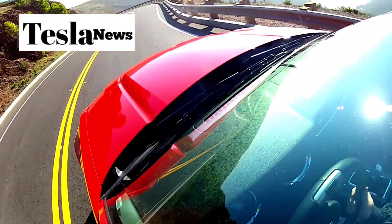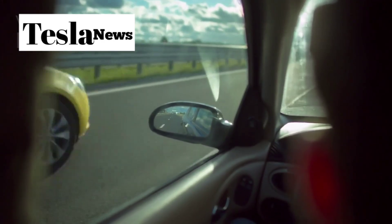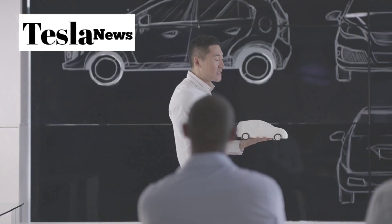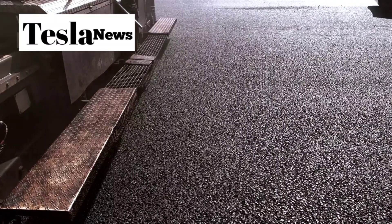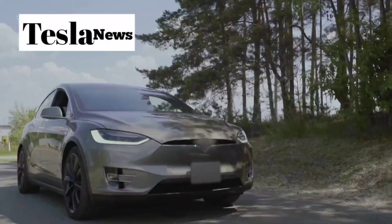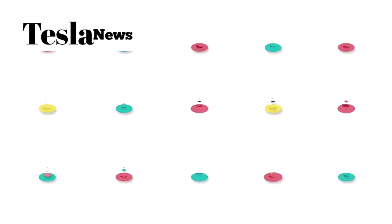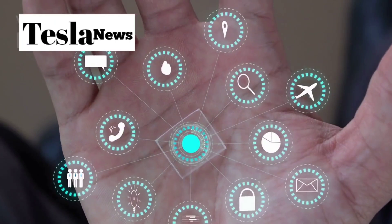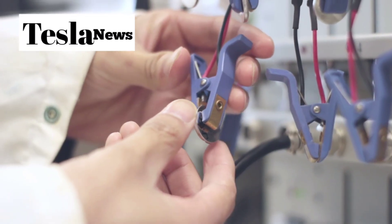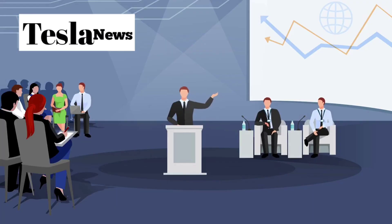At under $16,000, the Model 2 isn't just Tesla's cheapest car ever — it's potentially the smartest car purchase any American could make. Tesla has created more than just another electric vehicle; they've built a revolution on wheels, and it's rolling into driveways across America this fall. If this video opened your eyes to why the Model 2 could change everything, hit that like button and subscribe to Tesla Torch for more deep dives into the innovations that are reshaping our world. What do you think about Tesla's aluminum-ion battery breakthrough? Let us know in the comments below, and we'll see you in the next video.